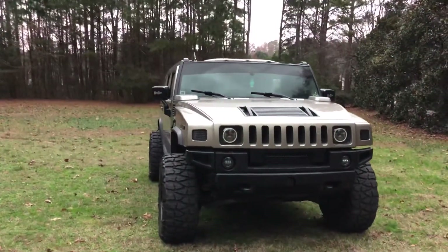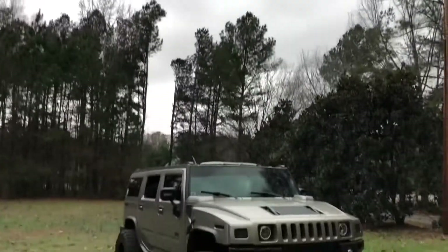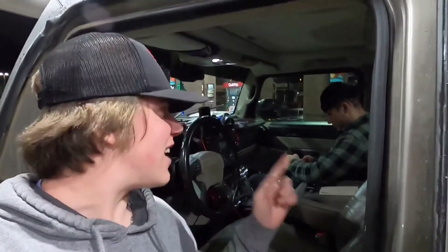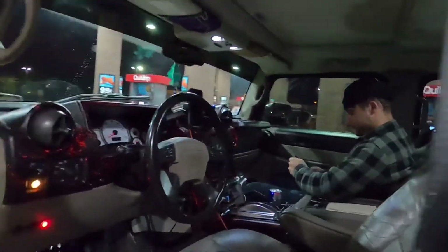So I'm back at the QT that we started out at last night with Nick — nobody's garage. Nick went hunting today, saw a buck, not a whole lot of luck. It's been raining ever since I put the camera down, so we're going to jump to the interior and I'll show y'all my top favorite things about the interior of the truck.